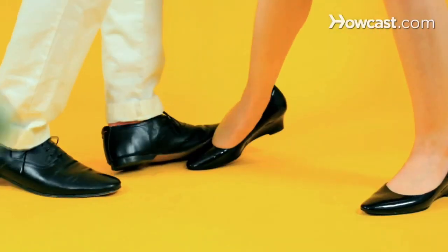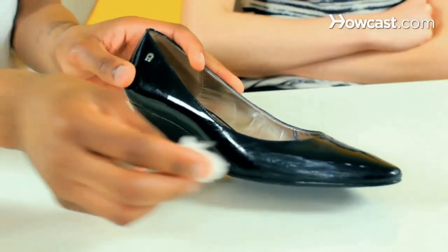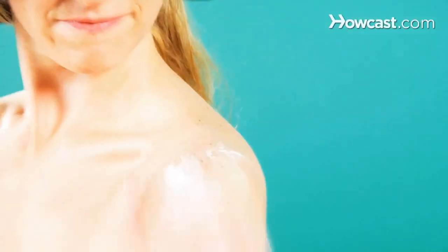Scuffs on your shiny kicks? Quick Tips: Dip a cotton ball in non-acetone nail polish remover and gently dab it on the marks. Poof! Sand sticking to your skin? Quick Tips: Sprinkle on a little talcum powder or cornstarch, and the sand will wipe right off. Smooth.